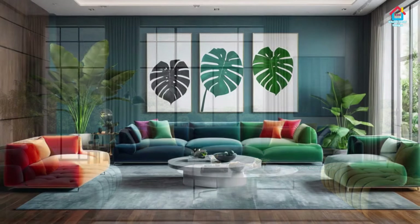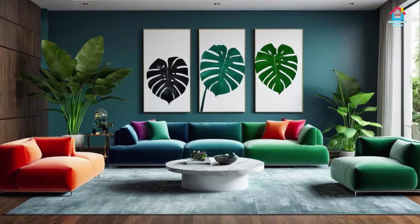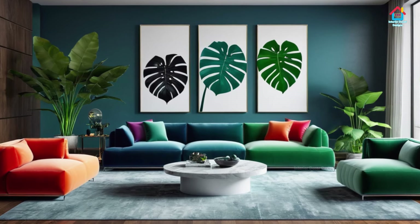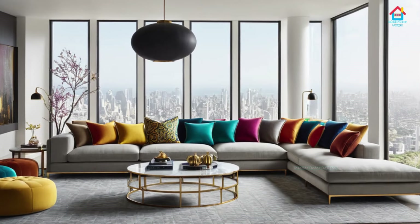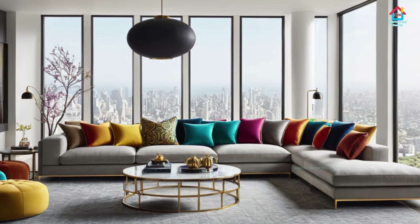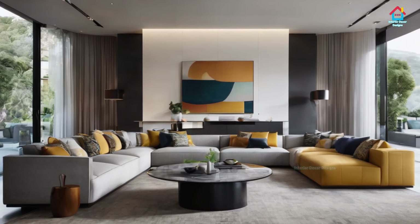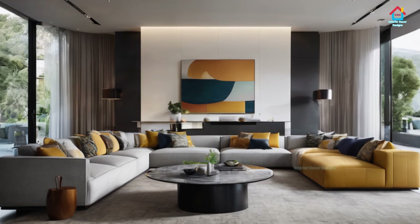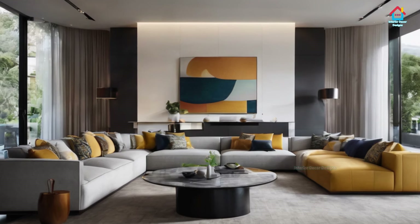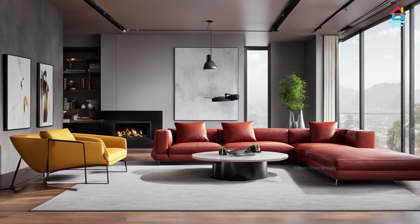Such a space is sure to reduce your stress and improve your well-being. Who says you can't fit a sectional sofa into a small room? The versatility of the sectional sofa is that it lends itself to a variety of room sizes. Pick a three-seater for modest proportions and place it flush in the corner of your small living room. This will allow you to fully utilize the limited floor space and create plenty of seating area.